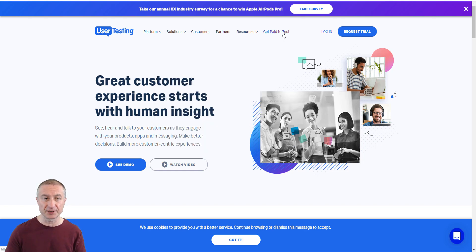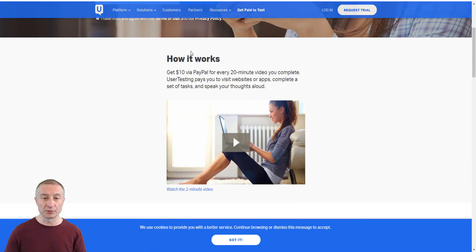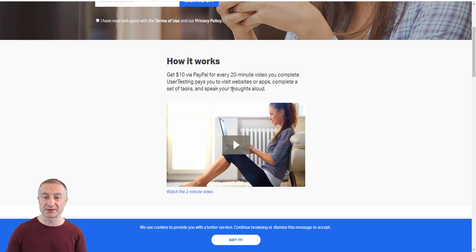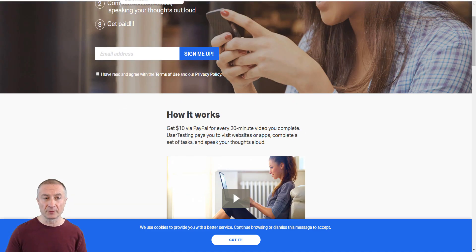There is also UserTesting.com. Go to the 'get paid to test' section and you can earn up to $60 per test. You get $10 via PayPal for every 20-minute video you complete — you record your screen as you try to find a specific product or navigate a site and send that feedback to the company. It's a very popular site with clients like Microsoft, Dropbox, Yahoo, eBay, and Facebook.